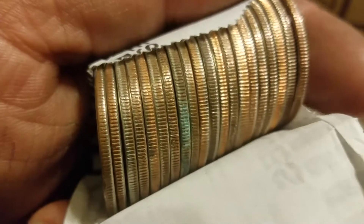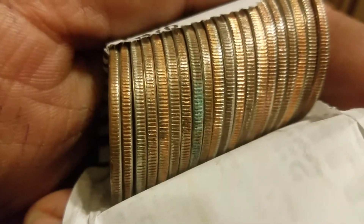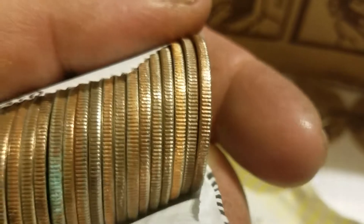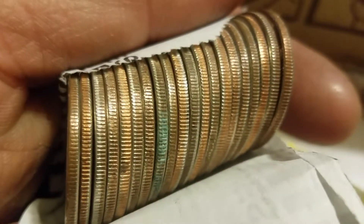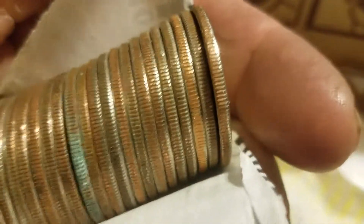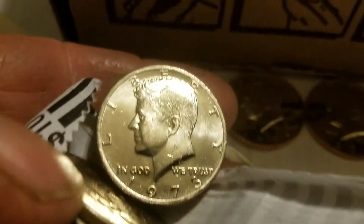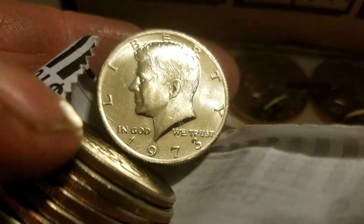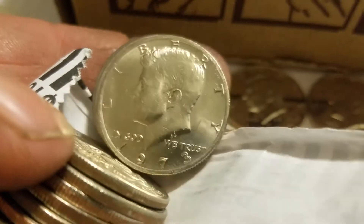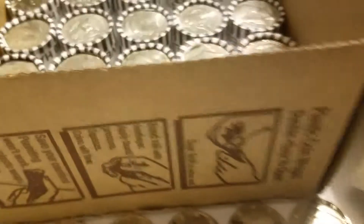This is roll number 22. Roll 21 — I got a proof there, got some green stuff. Maybe we got some silver in there. Let's just slip it to the side and see what we got. Oh, sorry, it's not a proof — it's a 1973, very nice shape. I will save it anyway.